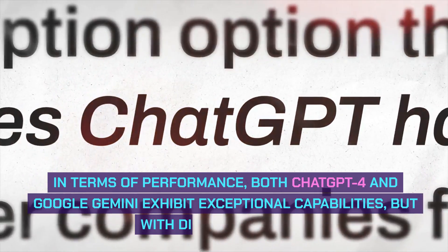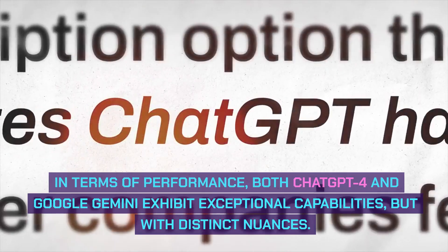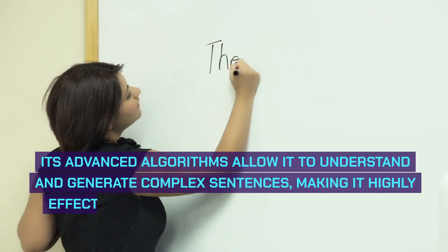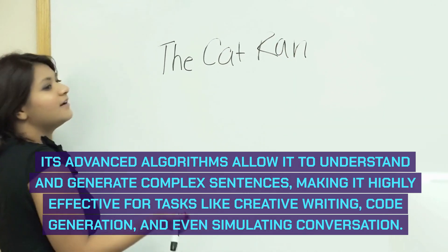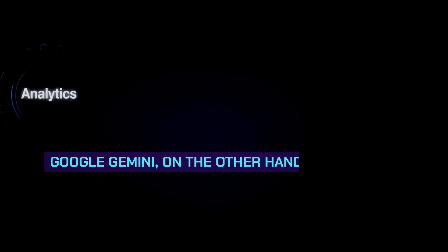In terms of performance, both ChatGPT4 and Google Gemini exhibit exceptional capabilities, but with distinct nuances. ChatGPT4 demonstrates remarkable proficiency in generating coherent and contextually relevant text. Its advanced algorithms allow it to understand and generate complex sentences, making it highly effective for tasks like creative writing, code generation, and even simulating conversation.